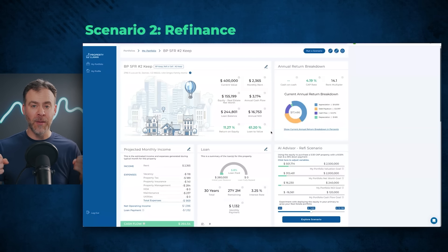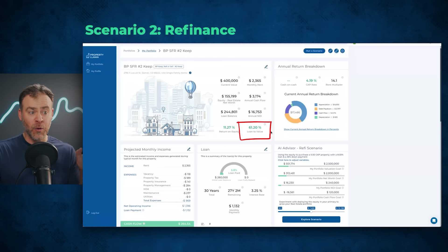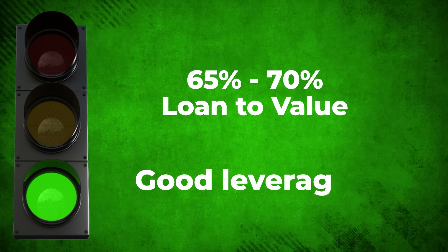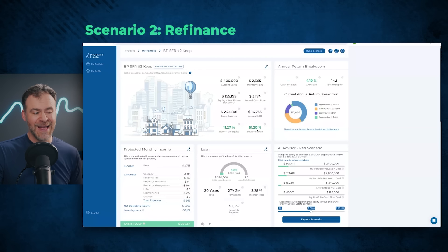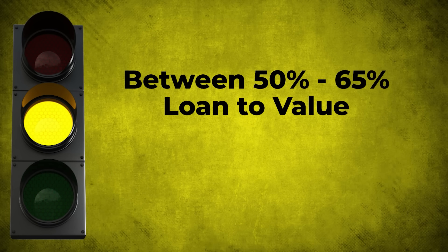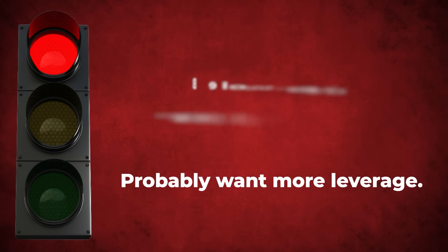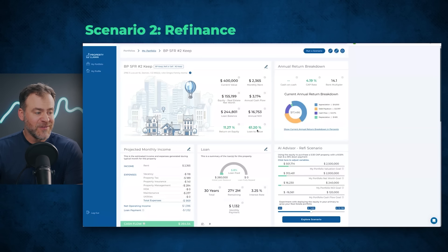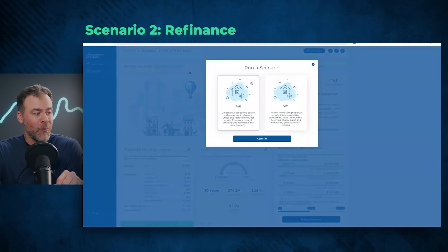Let's jump into our second scenario: should we do a cash-out refinance and pull money out of the property to go reinvest in another rental property? I look at loan-to-value first — this property is at a 61% LTV. I personally like to target about 65% to 70% LTV in my portfolio — that's the green light for having good leverage to help maximize returns without being over-leveraged. If it's between 50% and 65%, that's the yellow light. Below 50% gets more into the red light, meaning if I'm in growth mode, I usually want more leverage to maximize returns. This is a 61% LTV, so I can already tell you the scenario won't produce great numbers.